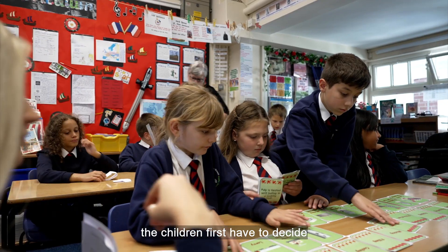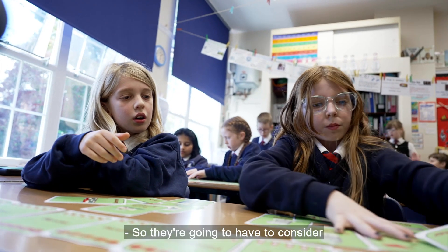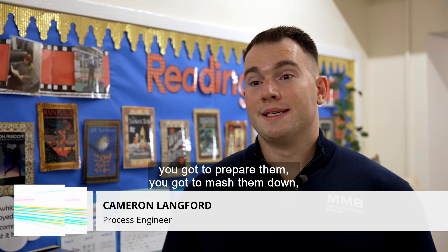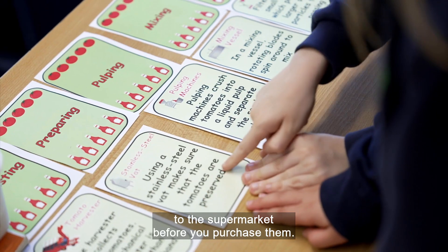Working together, the children first have to decide what happens when in the ketchup-making process. You're going to have to consider the fact that you've got to clean them, you've got to prepare them, you've got to mash them down, filter them and eventually cook them and process them before you bottle them. Stick them on a lorry and then stick them to the supermarket before you purchase them.